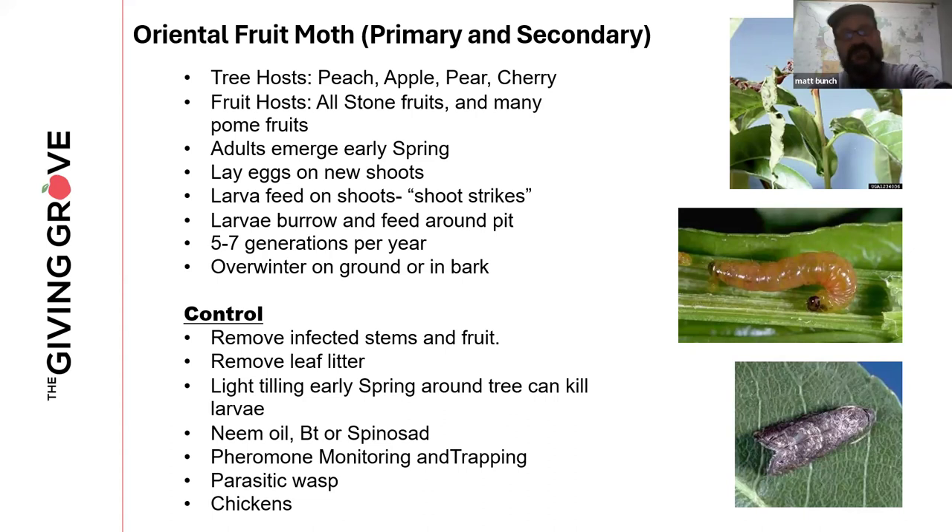Oriental fruit moth is both a primary and secondary pest — another moth species very closely related to codling moth. It almost strictly sticks to stone fruits but will sometimes get into apples and pears; it loves peaches, plums, and cherries. This one can be a real challenge because it can have five to seven generations a year. Just like codling moth, it starts to fly right around the time bud break starts. Once moths mate, they produce what are called tip strikes or shoot strikes at the branch tips, mainly of peaches but also cherries and plums.